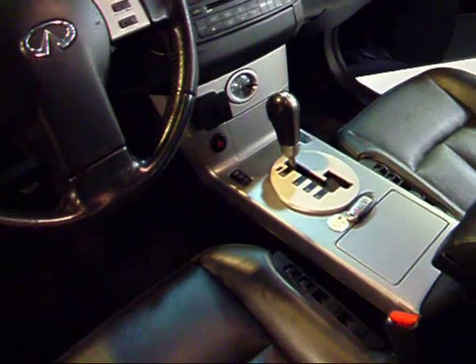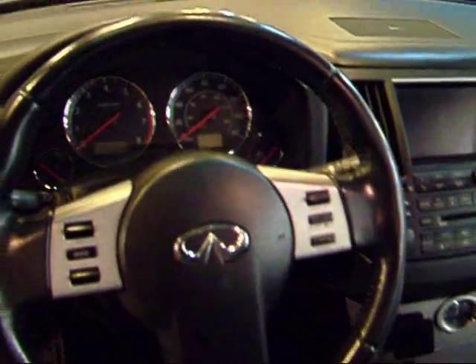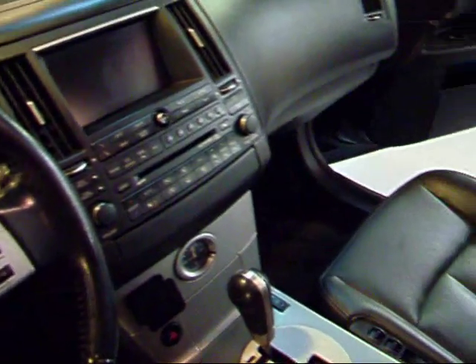You've got aluminum trim, which is in all FX's. The dash is very clean. There's your center armrest with storage, and there's your back seat — very clean leather. Looks like it was not sat in that often.